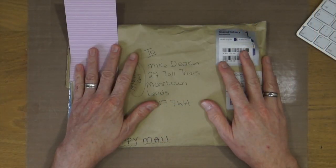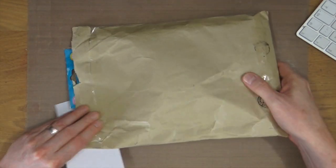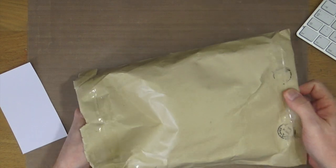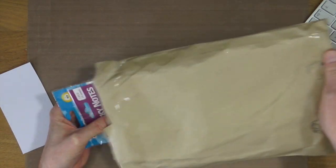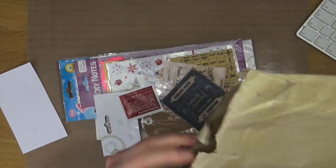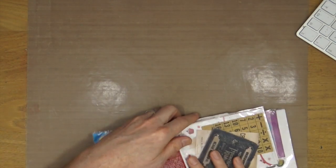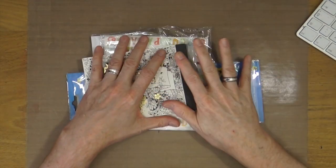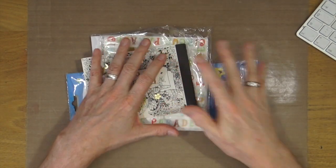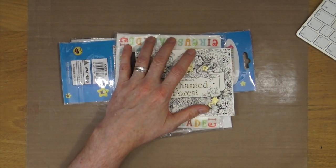So this is the package that Jean sent me. I'm just putting that there to cover up Jean's address. What I'm going to do is flip it over and remove the contents of the envelope. I've already had a chance to look through this because I had to go and pick it up from the post office — they couldn't get it through the letterbox.